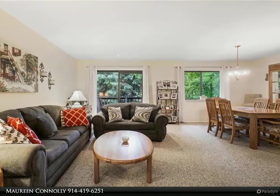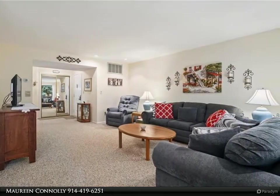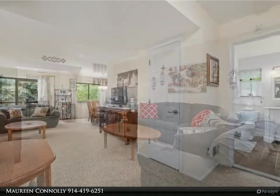Living here is like being on a year-round vacation. Low common charges, low taxes, and gas heat included in your monthly common charges make this one of the best values in Westchester.